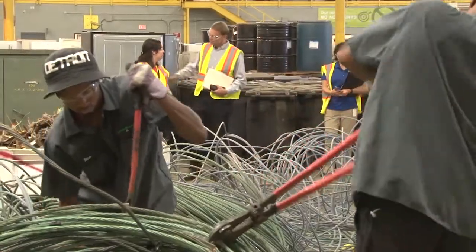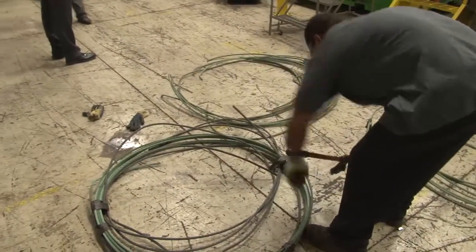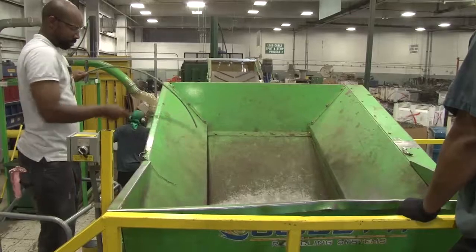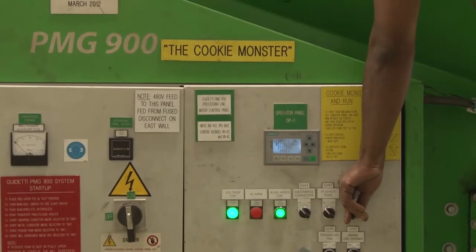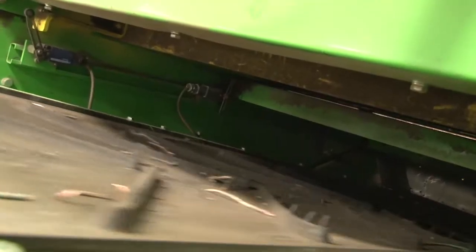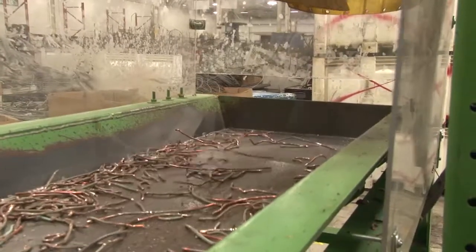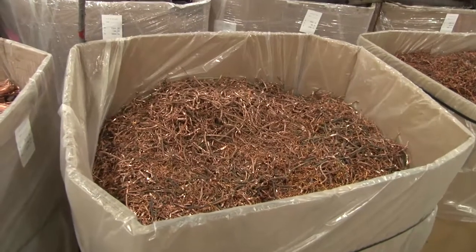The way we're going to process this wire is we'll cut it into sections and remove the tape that they wrap the bundles in. That tape has to be removed, and then it goes to a machine we call the Guadetti — they actually call it the Cookie Monster because it will chew up anything that goes in there. It's going to shred it into smaller sections, which up-values the material and makes it worth more as a result. We have people working here to do that work, and that's all part of our mission.